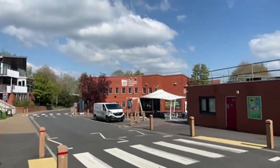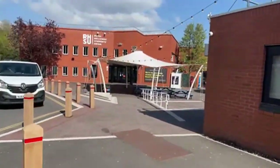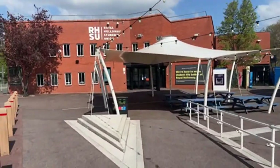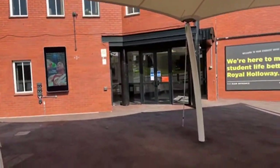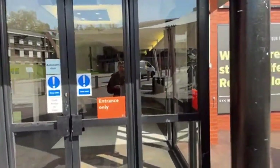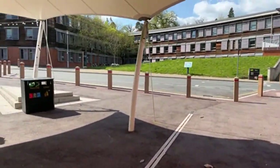We are now approaching the Royal Holloway Students Union — every university has one, and they are the hub for all student activity. Loads of events happen here throughout the year, both drinking and non-drinking based, like puppy therapy which is really popular with students. All societies and sports teams are run through the students union, and there is also a theatre space here.